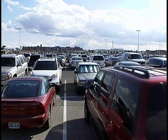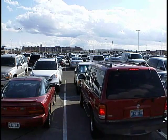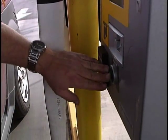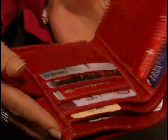McCarran International Airport has a new system that makes paying for parking faster and more convenient. It's called Express Exit. The process is simple: get a ticket, then choose your parking space and enjoy your trip. Just remember to take your Express Exit ticket with you and keep it in a safe place.